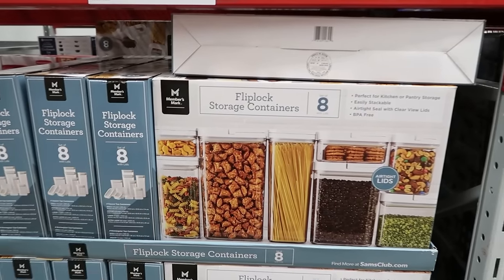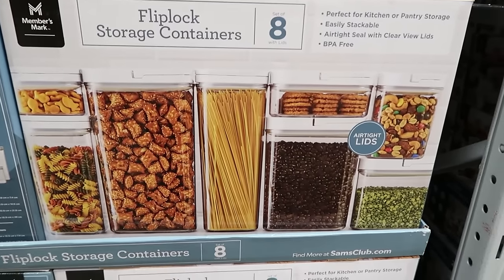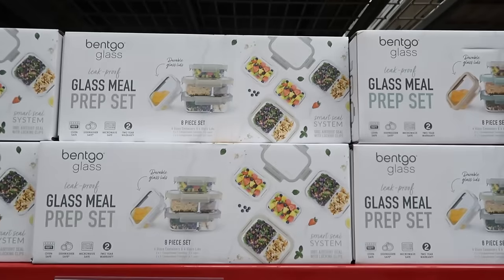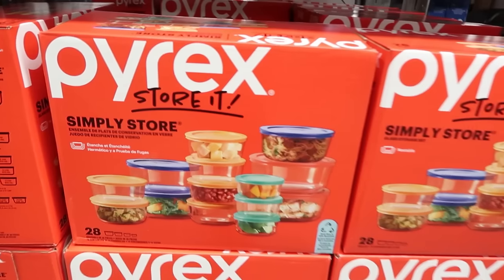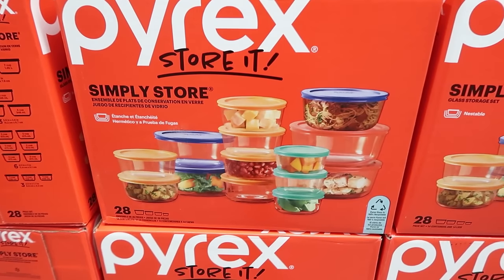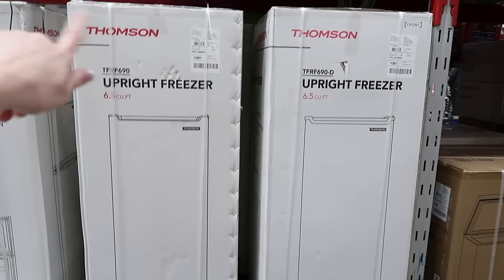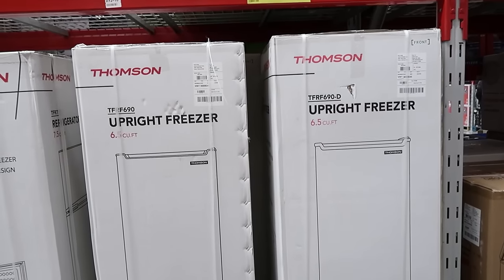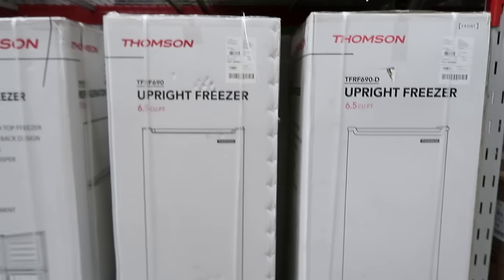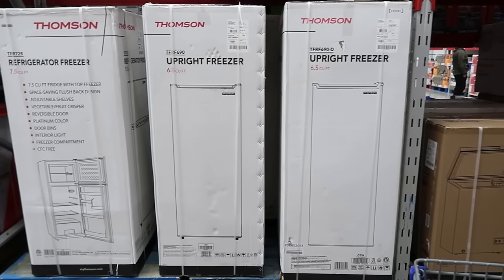They have the flip-lock storage containers, set of eight for $29.98 — airtight lids, yes! They have Pyrex, a set of 28 for $29.98. You can get the upright freezer by Thompson — this is the one we have — $50 off for $219.98. Yeah, we have this one and it works great. So if you need a freezer, maybe run to Sam's Club right now.